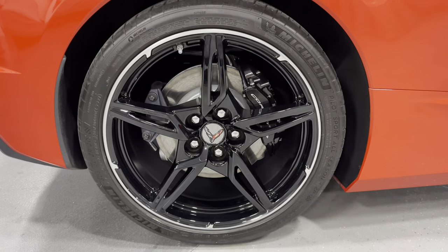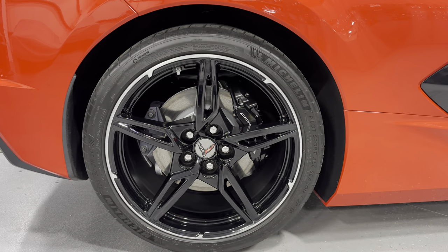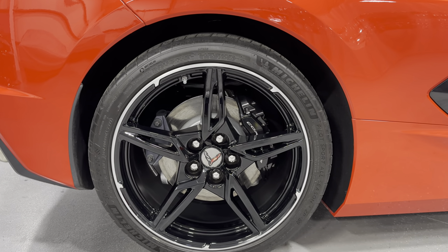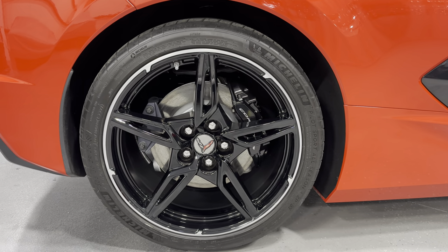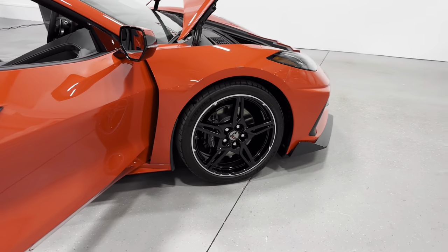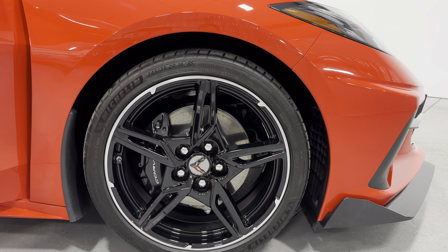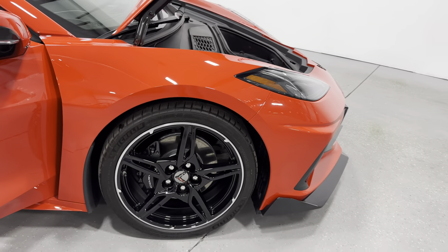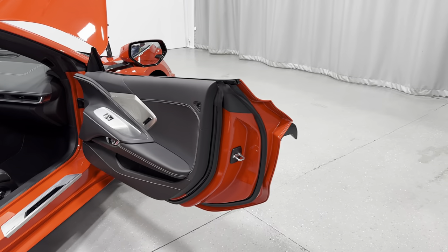Let's check out the rear wheels. We have a 305/30 ZR20 in the rear — Michelin tires all the way around. We have the five open-spoke design with black wheels and black brake calipers. Moving to the front, we have a staggered wheel setup: 245/35 ZR19 in the front. The wheels look like they're in great condition, with Michelin tires all around as the Corvettes came.